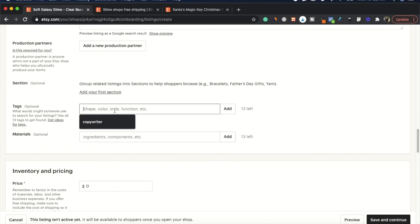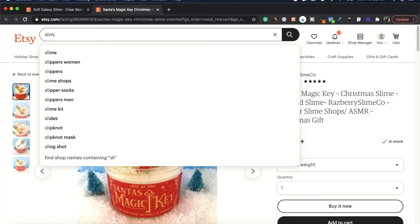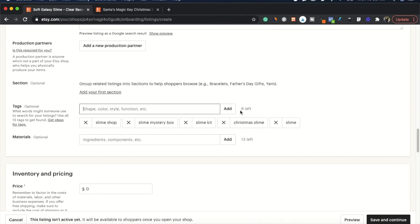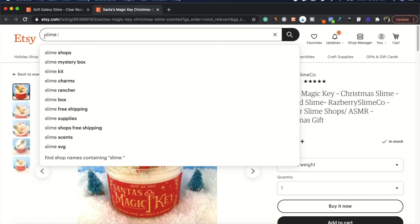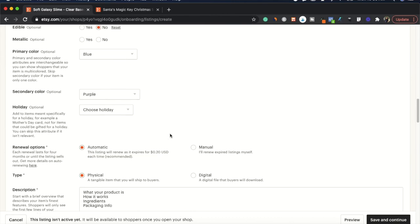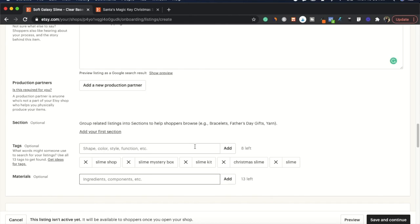Moving on to tags — this is where you can boost your product's visibility. Search for your product type and you'll see all the different keywords people are searching for. For slime, the top tag is 'slime shops,' so I'll add 'slime shops,' 'slime mystery box,' and 'slime kit.' Make sure you utilize all eight tag slots. Use the Etsy search bar to see what's actually popping up in the marketplace when people search for your product type, and use those as your tags.